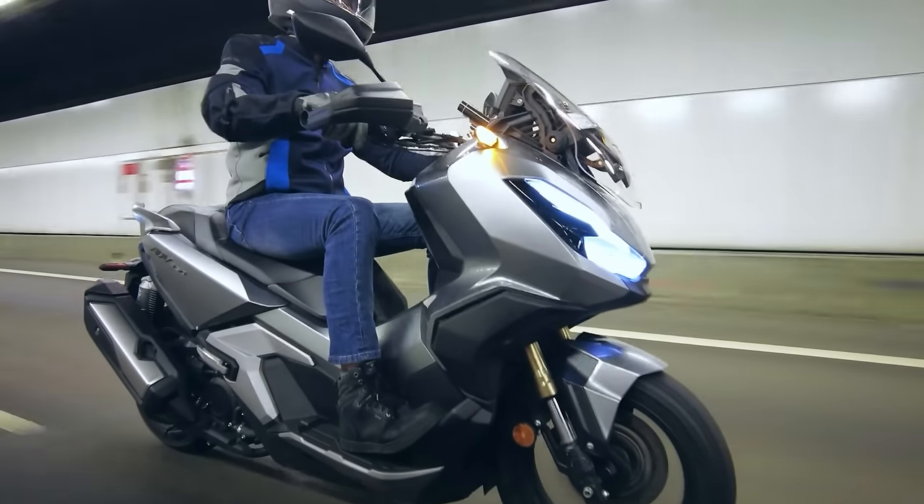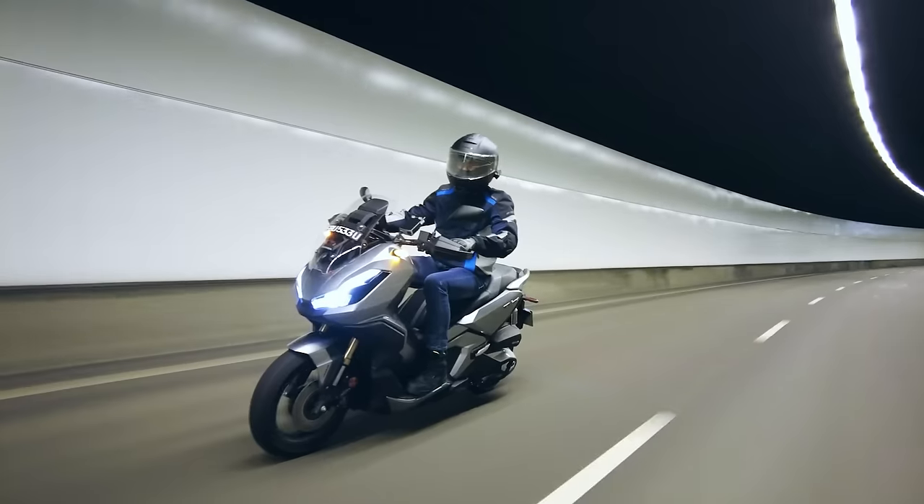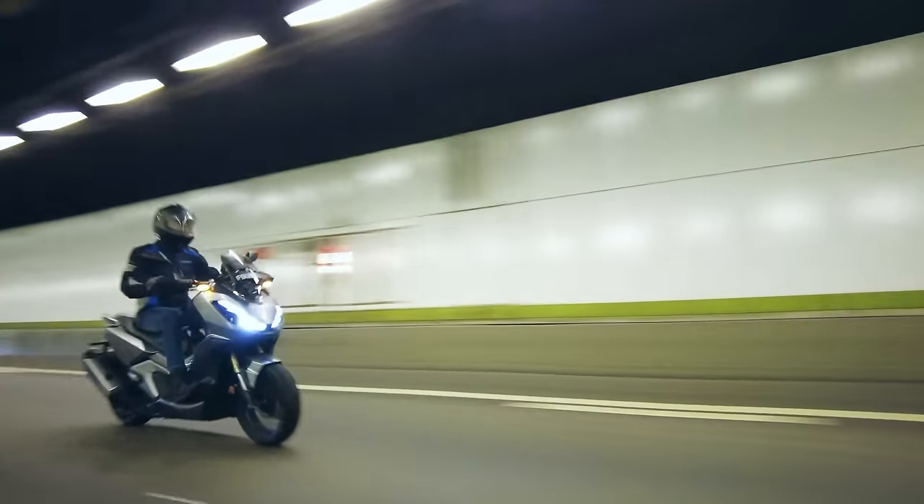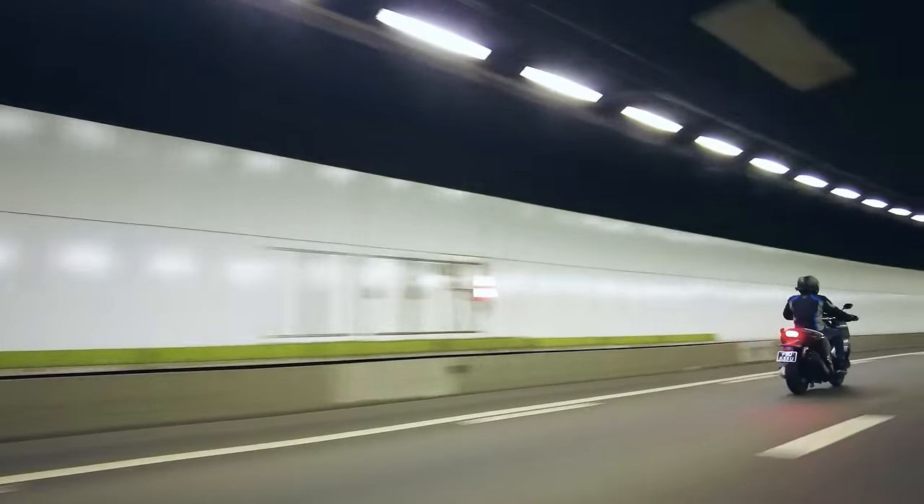Overall, calling the ADV350 an adventure scooter — to us, it's marketing hype. While it can do dirt roads just like any other machine, it lacks the suspension travel and ground clearance to do anything more adventurous. But it'll make a good choice for a newer rider since it's a scooter with a CVT gearbox — power delivery is very manageable with no surprises, twist and go! More experienced riders can expect a relaxing, reliable daily rider that's more than capable for your weekly breakfast rides.